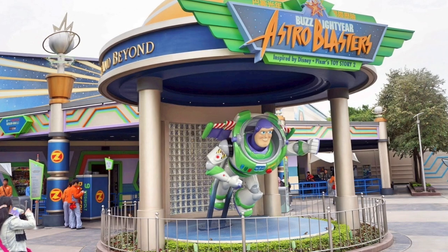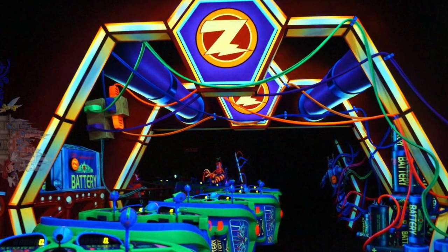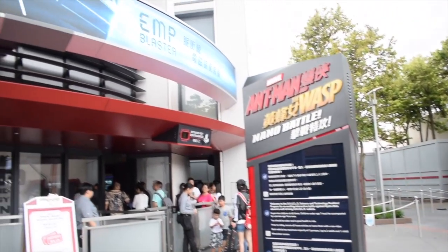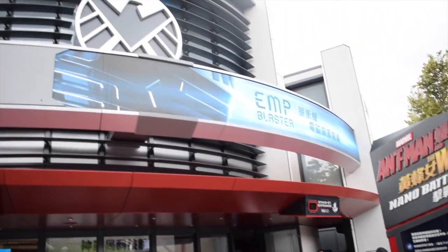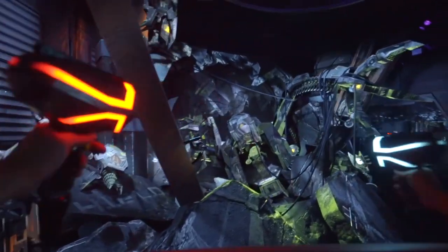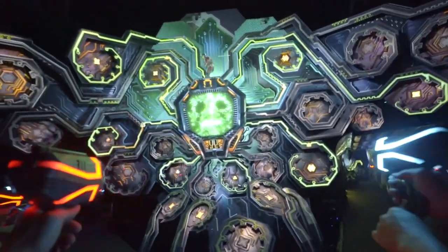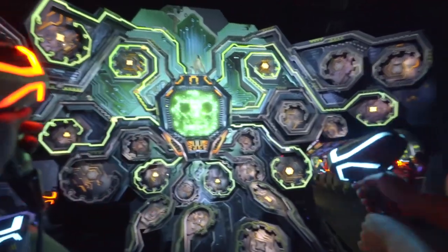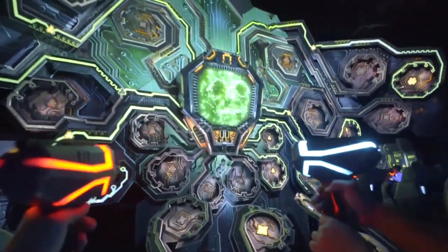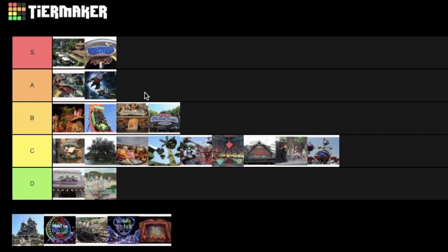In 2019, they added another Marvel attraction to Tomorrowland with a complete overhaul of Buzz Lightyear Astro Blasters. Ant-Man and the Wasp: Nano Battle is still a shooting dark ride, but you fight alongside the two mini superheroes while you get smaller and smaller. It uses the latest in laser technology for better precision shooting, and the overall feel of the ride is definitely better than its predecessor. Due to the upgrade and re-ride-ability, I'll be putting this into A tier.